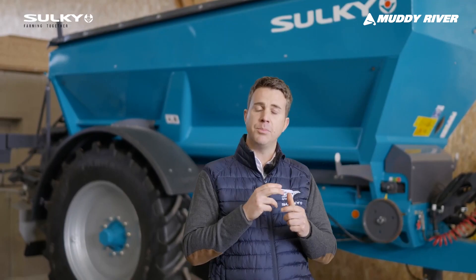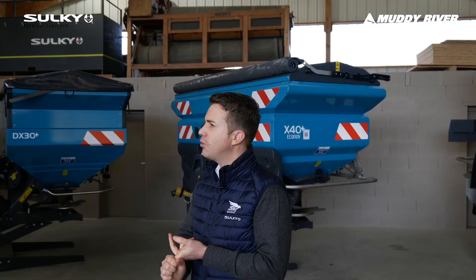The last point is about quality. Sulky has always been recognized as a premium product, and now we are offering even seven years' paint warranty.